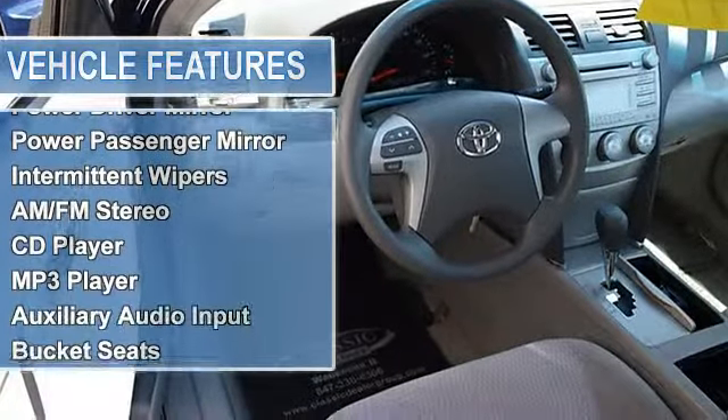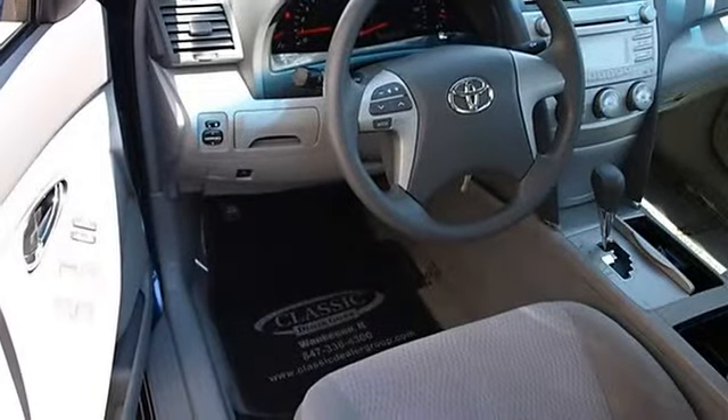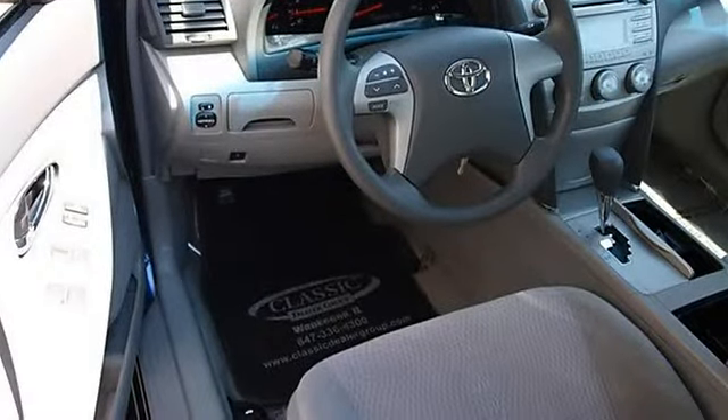Auto On Headlights, Auto Off Headlights, Daytime Running Lights, Power Driver Mirror, Power Passenger Mirror.